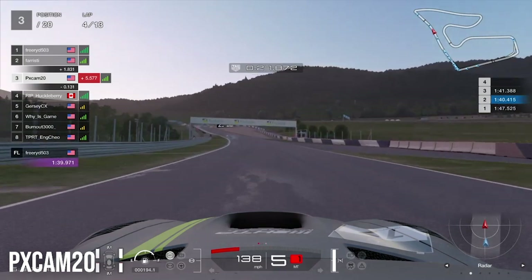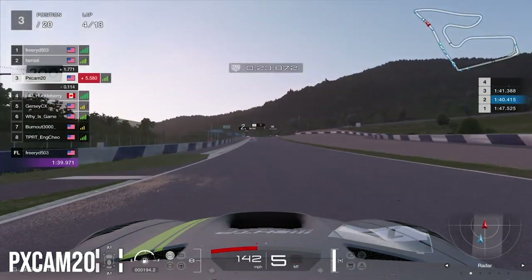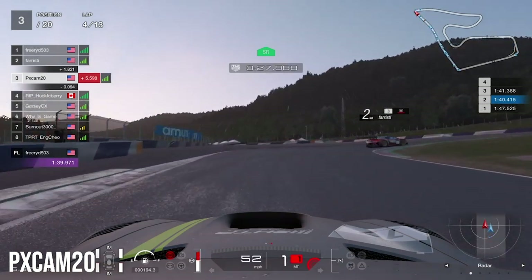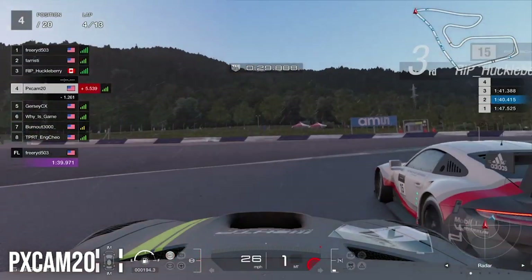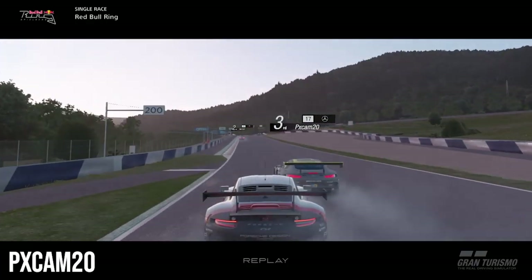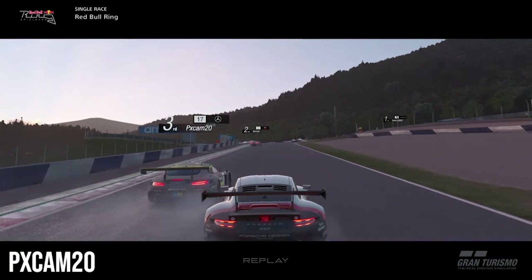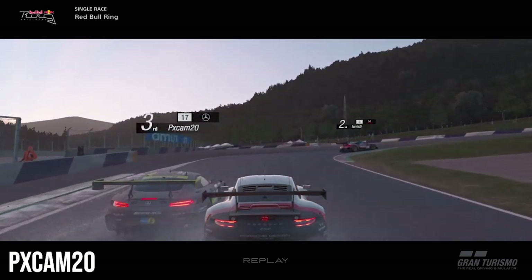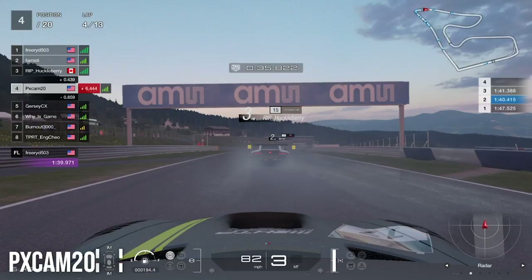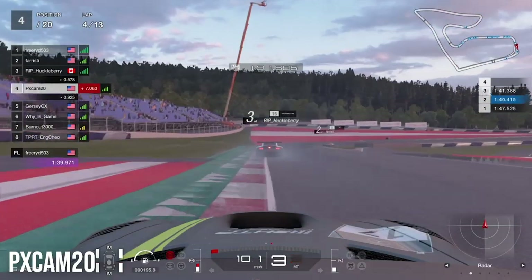On lap four heading into turn number two, we're starting to pull away a little bit, but the Porsche sells us a dummy — he goes to the outside but cuts back to the inside. We have to give him the spot and we lose third place, dropping out of the podium. Looking at the replay, you see the Porsche just goes to the outside, brakes very late, cuts it back to the inside, and we have to give him the spot heading out of turn number four.